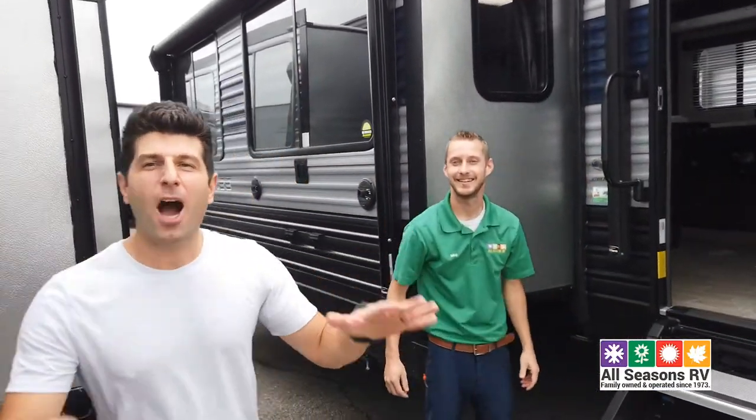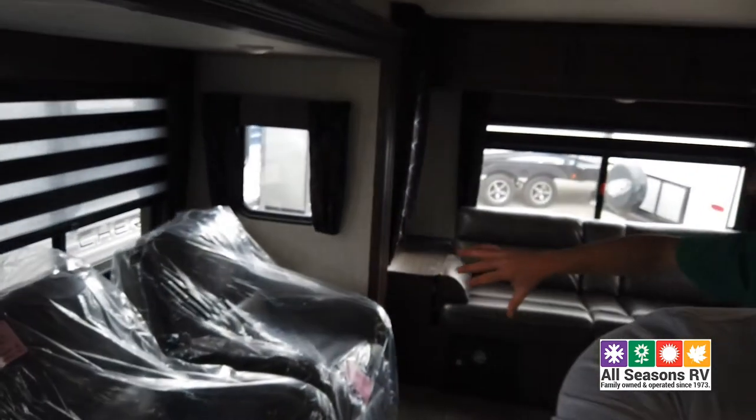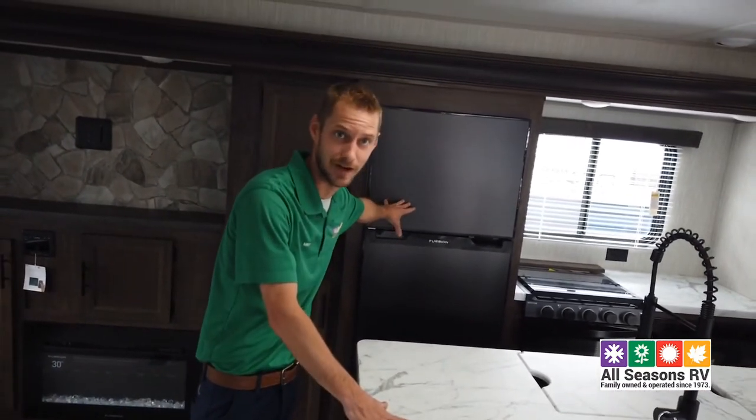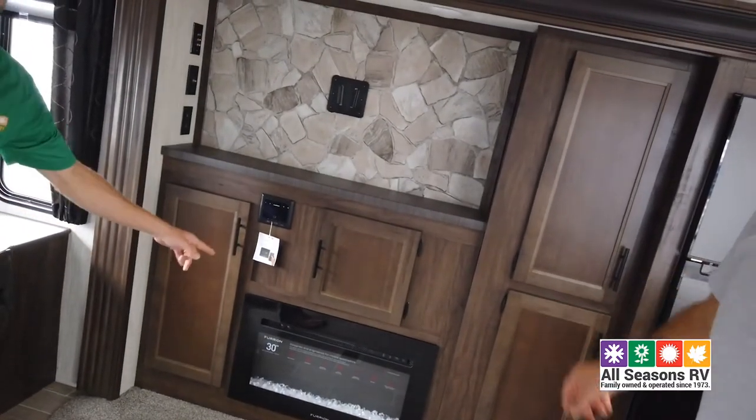RV number two is like a couple's camper. This is great for that couple going out on the weekends, or the occasional guest that might sleep over. You have awesome reclining chairs right here, and a sweet three-seat sofa in the back that will convert into a sleeper for that occasional guest. Kitchen island with tons of counter space, another gigantic 10-cubic refrigerator, and the TV setup is right across from the recliner so you're not straining your neck. There's also a fireplace down here that will radiate heat. RV number two — the couple's camper.